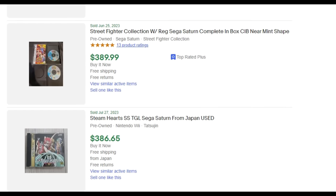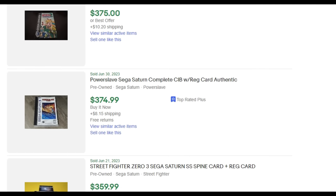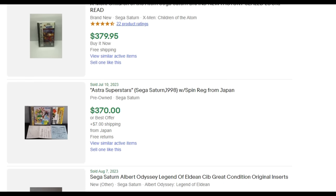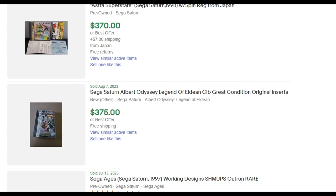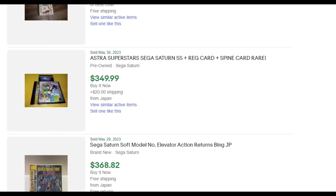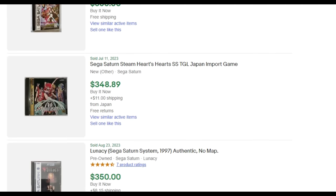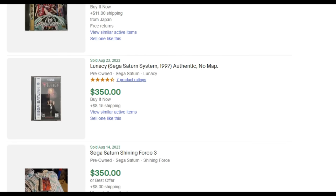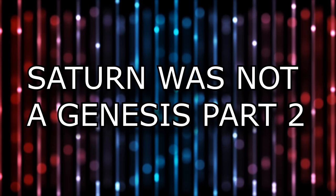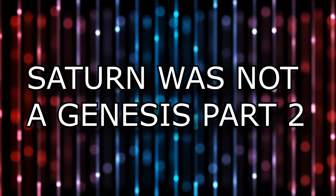If you're going the ODE route, you have nothing to worry about here. But if you want a Saturn collection, prepare for some wallet-crushing payouts — not even the Japanese library is immune. There are shoot-em-ups that cost hundreds of dollars, arcade ports in the same ballpark, and pure insanity for the stuff that is truly rare. There's no way to soften the blow: Saturn games are expensive, and if you want the real things, prepare to pay handsomely.